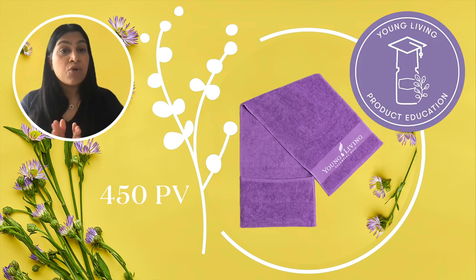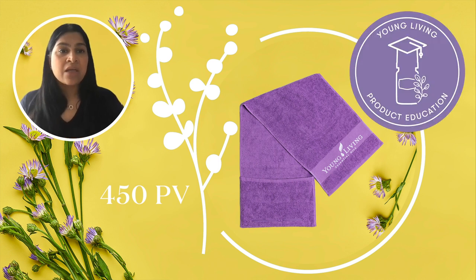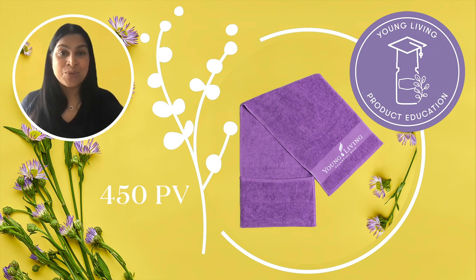The next two products at 450 PV are simply fabulous. First we have this multi-purpose gym towel. This 100% cotton towel features a handy zipped pocket — a very convenient pouch for storing personal items during workouts, or, as I plan to do on my holiday next month, take it to a pool to put your room key and other essentials in. It's a lovely way to share your love of the brand and enjoy a really vibrant gift.